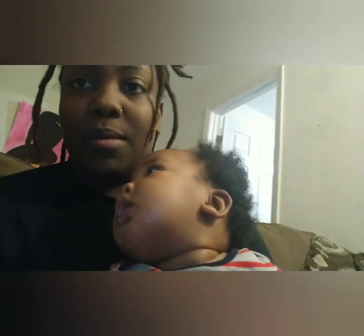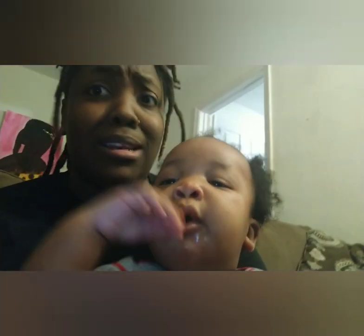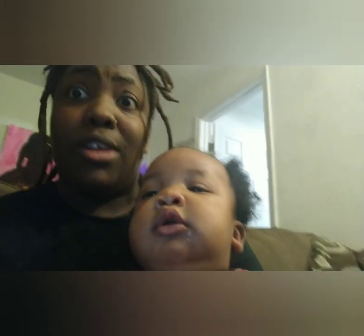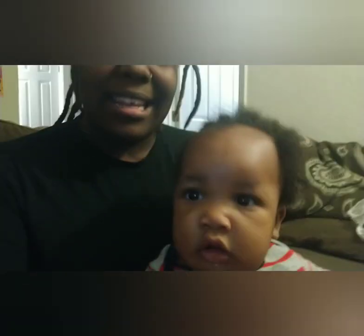We're gonna go get his tub ready — he has one of those little portable tubs. Normally I don't sit in the bathroom; I bring it here in the living room or even sometimes in the bedroom and wash him up that way. So yeah, let's get it.